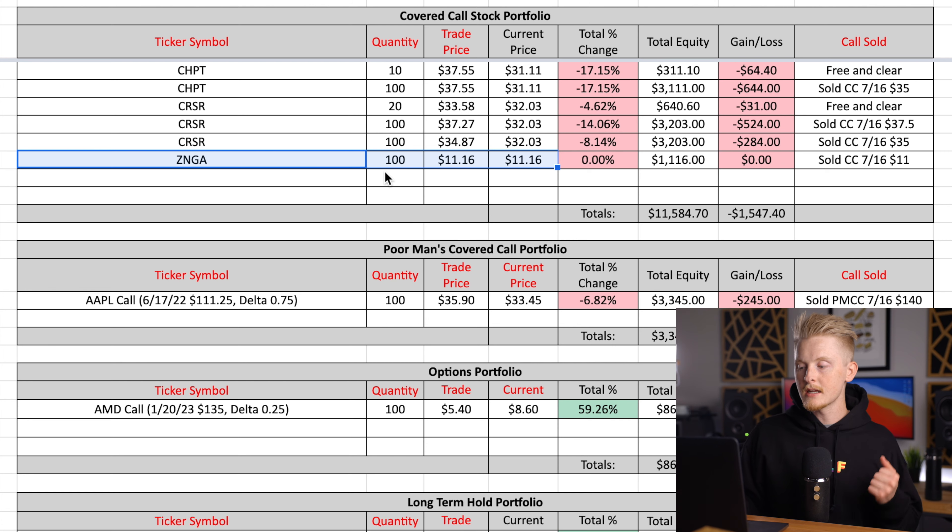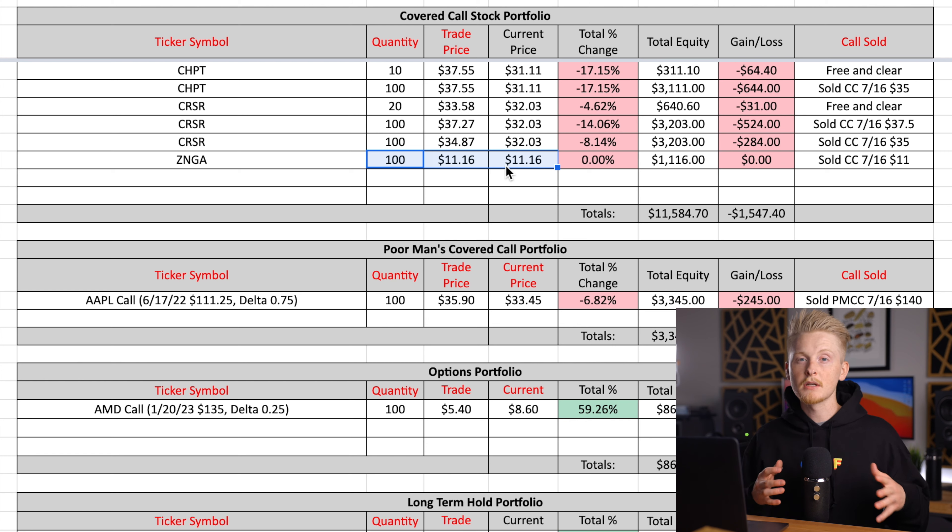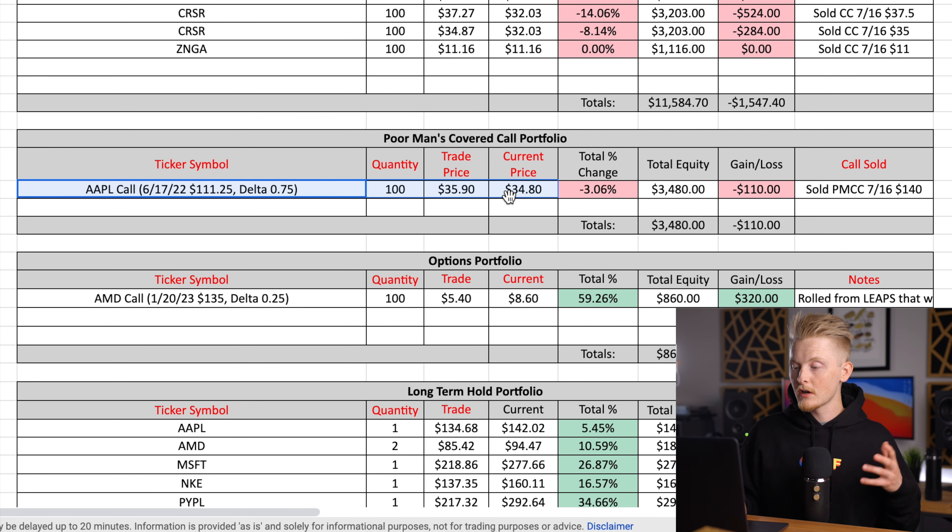As long as Corsair keeps up the growth they've been seeing, I think the stock will do very well over time. The last stock I'm selling traditional covered calls on is Zynga. Currently I have an $11 strike call sold at the July 16th expiration. By the looks of it, I'll likely get those shares called away from me when that expiration date rolls around. At that point I think I'll move away from trading Zynga, because the premiums aren't very high, and since this portfolio is growing I'll be able to afford more expensive stocks.